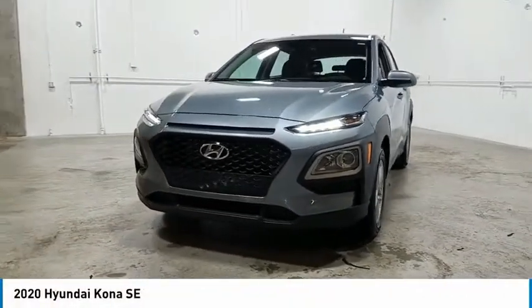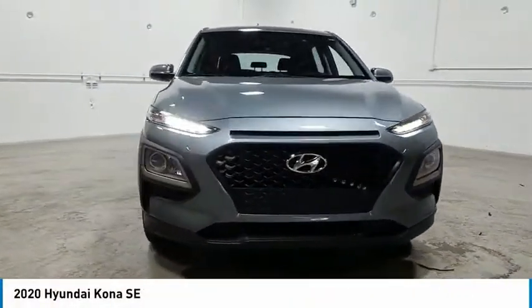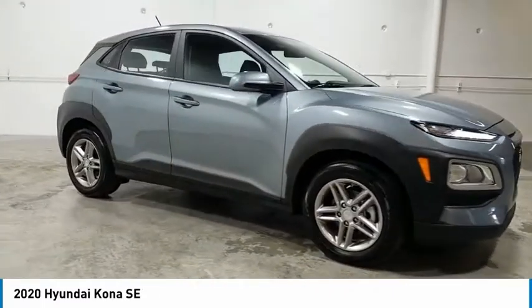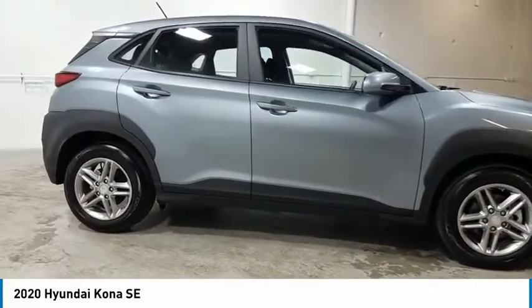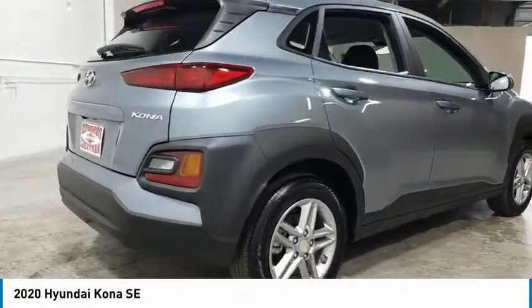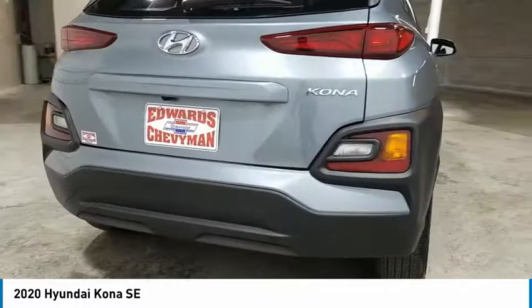Looking for the right vehicle? Check out the 2020 Kona. The Hyundai Kona provides a wide variety of functionality in a small SUV body. The energetic design is perfect for those looking to marry their adventurous side with their urban lifestyle.